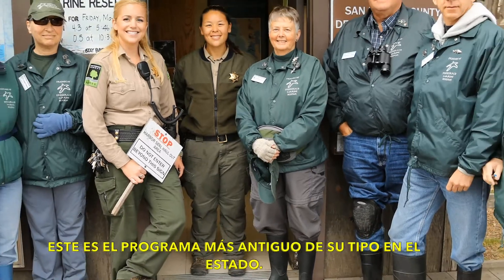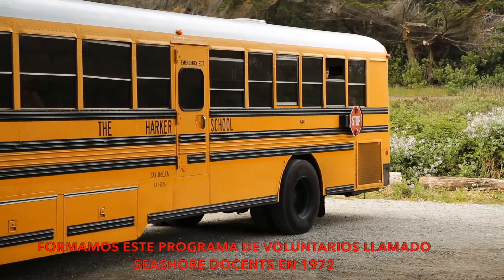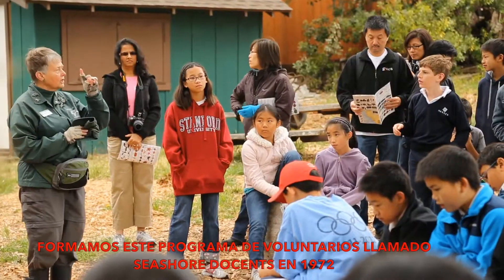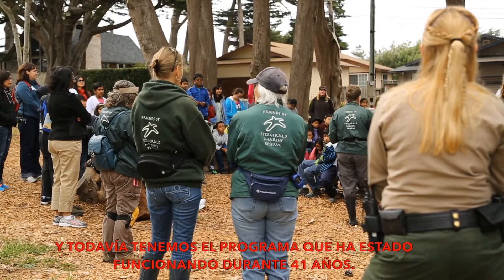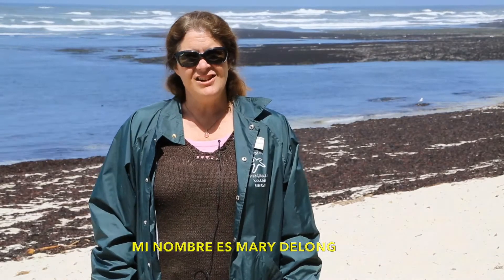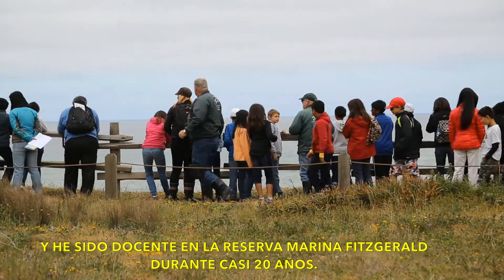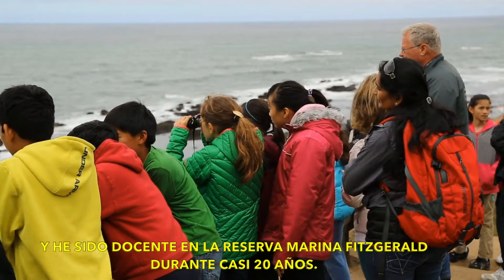This is the oldest program of its kind in the state. We formed this volunteer program called the Seashore Docents in 1972, and the program has been going on for 41 years now. My name is Mary DeLong and I have been a docent at Fitzgerald Marine Reserve for almost 20 years.